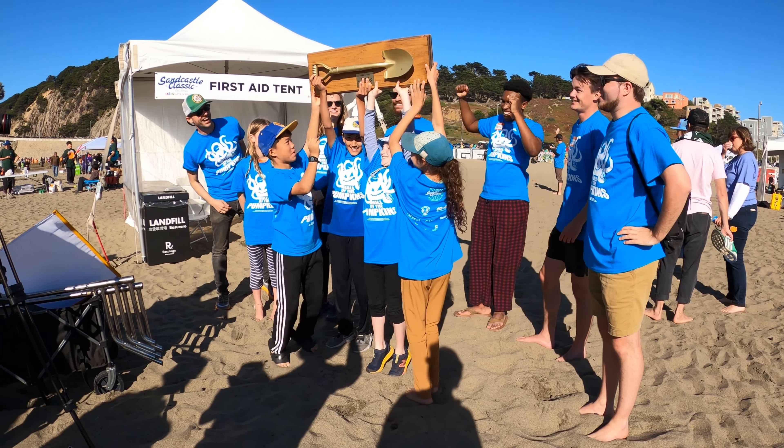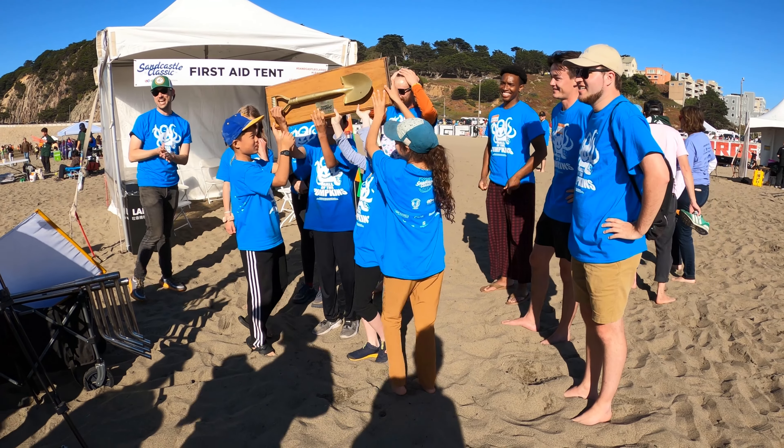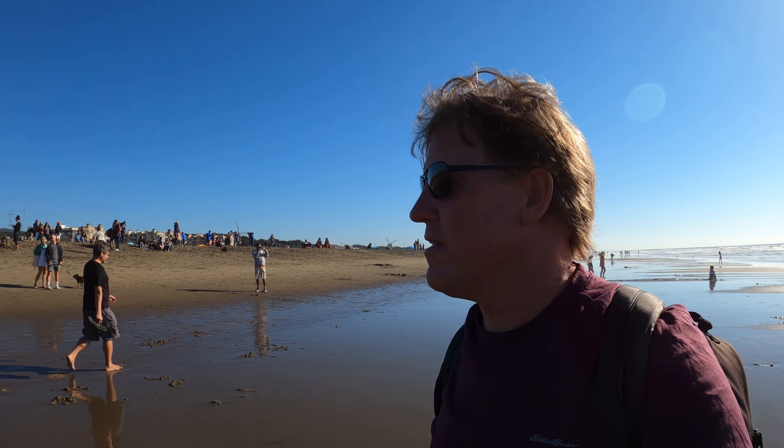All right, thank you — appreciate it! I hope you guys enjoyed the video — the sand castles today on Ocean Beach in San Francisco. I thought it'd be fun to come check them out and I certainly did. I've never been to a sand castle competition or even seen any big ones made. Check out one of my other videos about the beach. All right, I'll see you on my next journey.